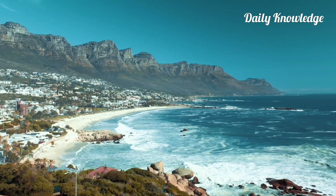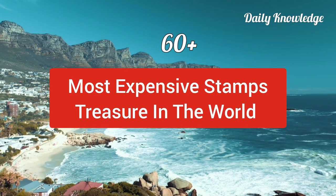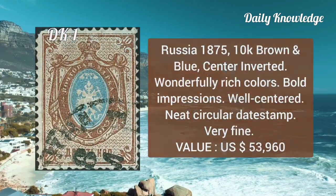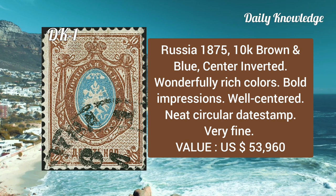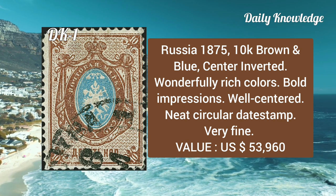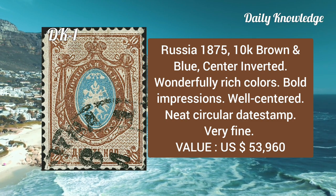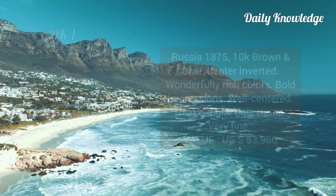Hello everyone, welcome to Daily Knowledge. This video is about the most expensive stamp treasures in the world. The first is from Russia, 1875, 10k brown and blue, center inverted. It has rich color, bold impression, is well centered, and a neat circular date stamp is present.